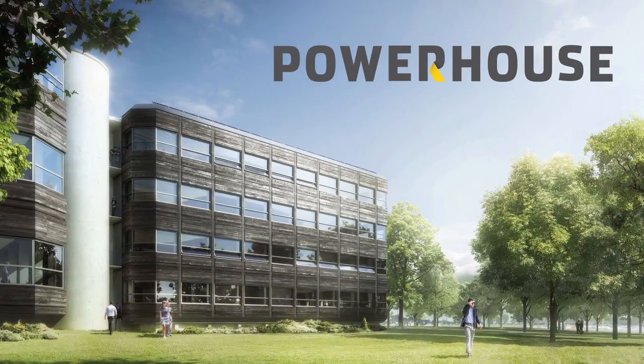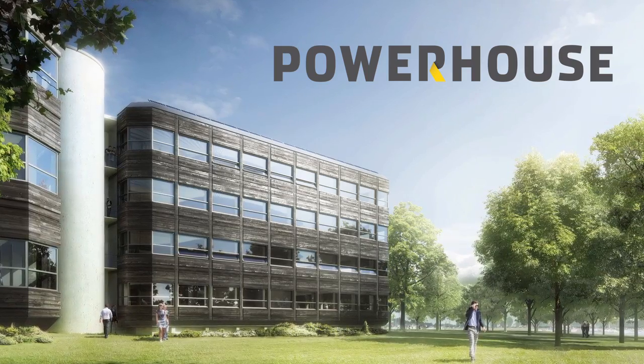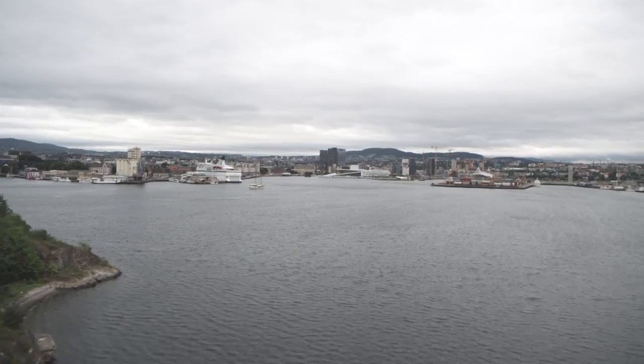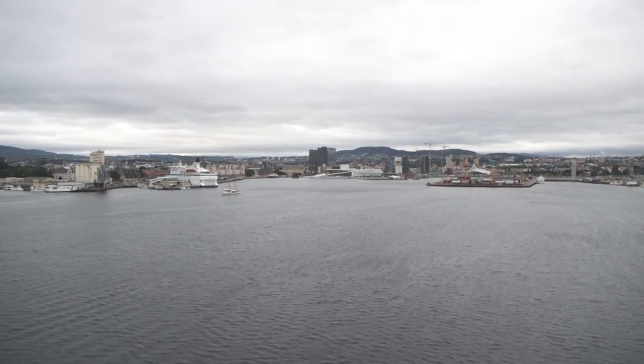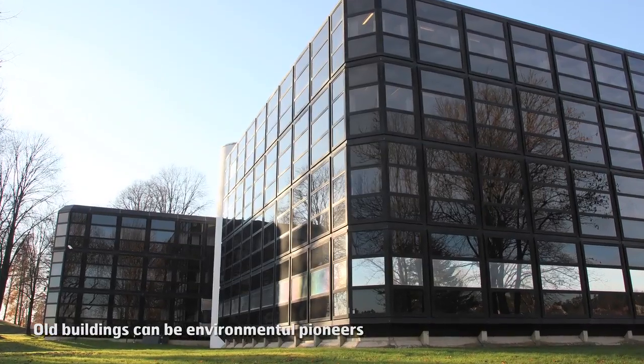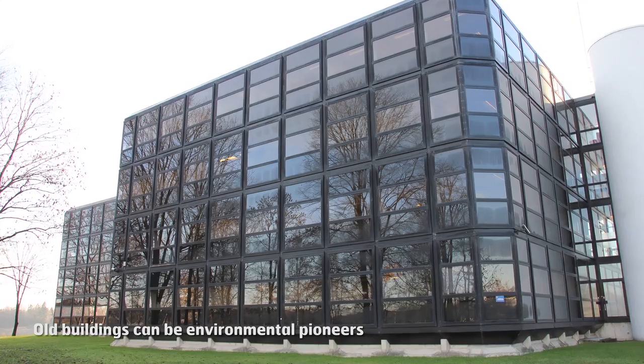By combining and optimising existing technology in new ways, an ordinary office building from the 1980s can produce more energy than it uses. The key phrases are new ways to work together, competitive prices and practical sense.